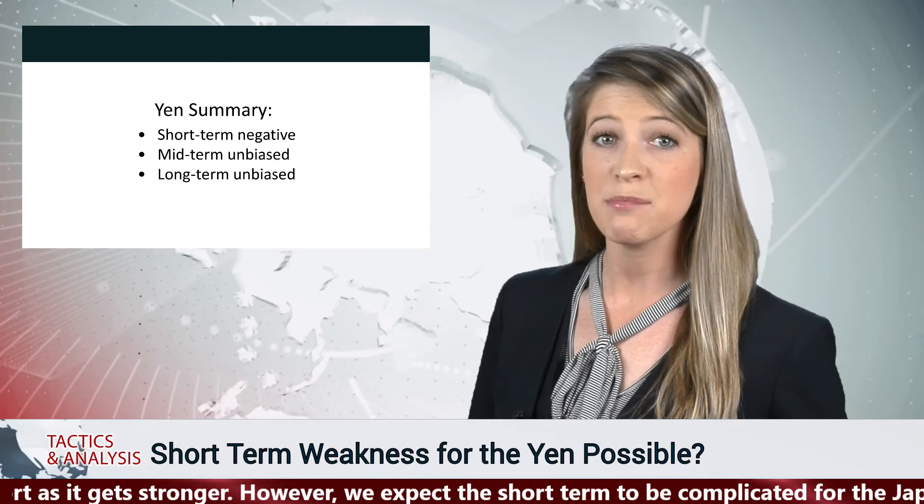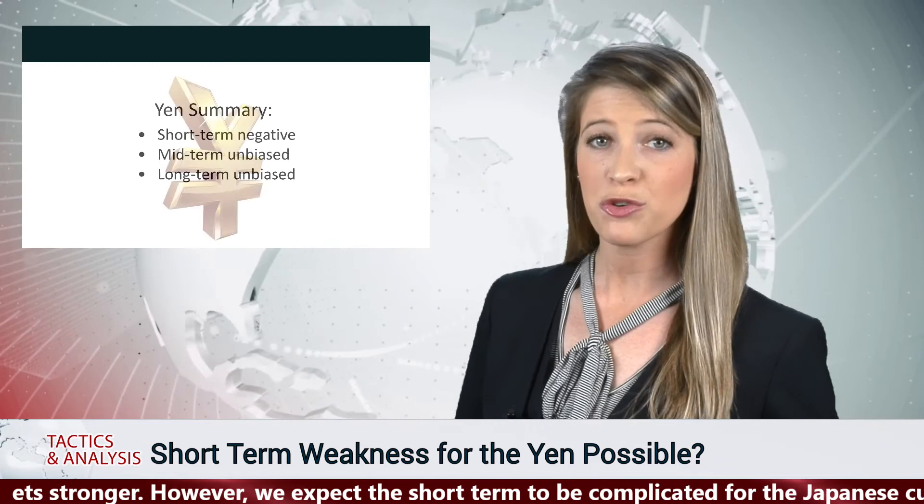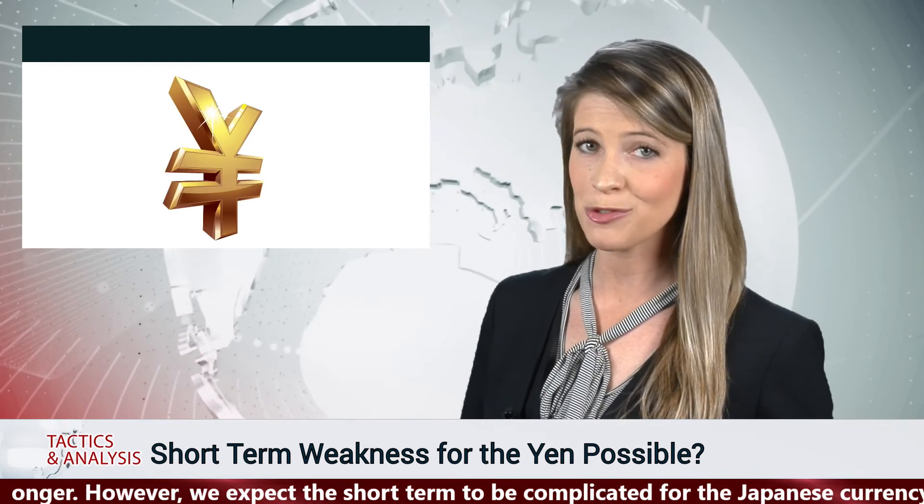In the short term we believe the yen may be negative. Midterm and long term we are unbiased. Thank you for watching the tactics and analysis, we wish you a profitable trading.